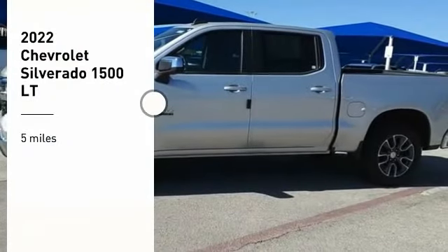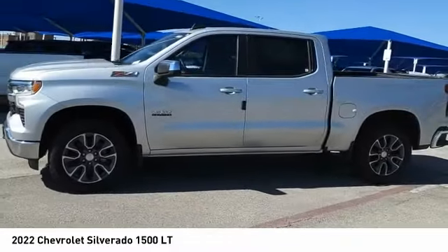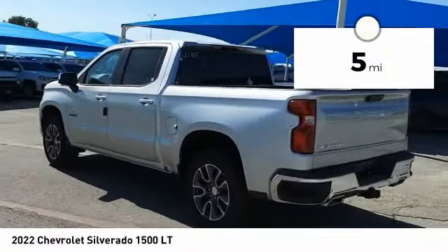Make a great choice today with the 2022 Silverado 1500. The Chevy Silverado 1500 has the lowest cost of ownership of any full-size pickup. This vehicle has less than 100 miles.